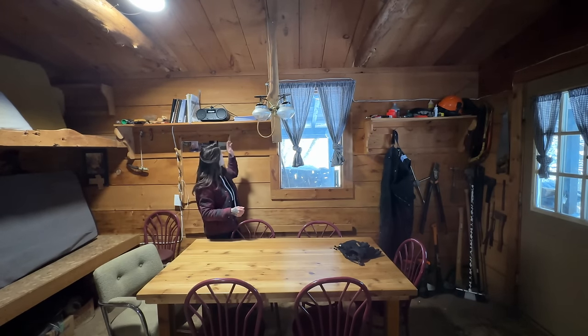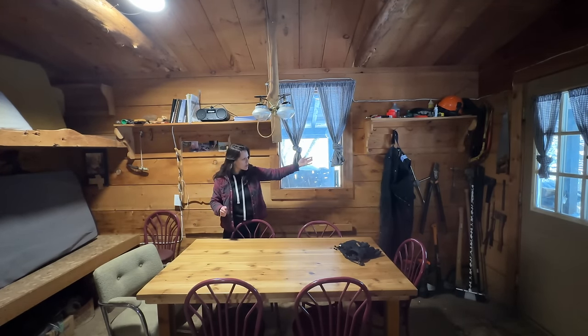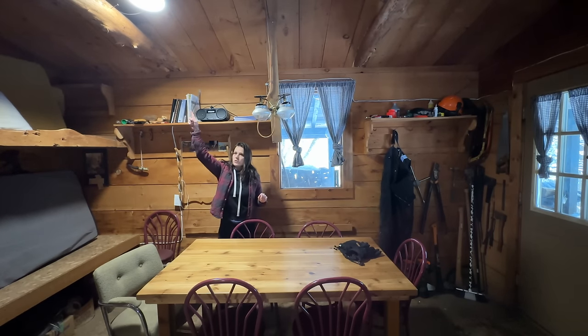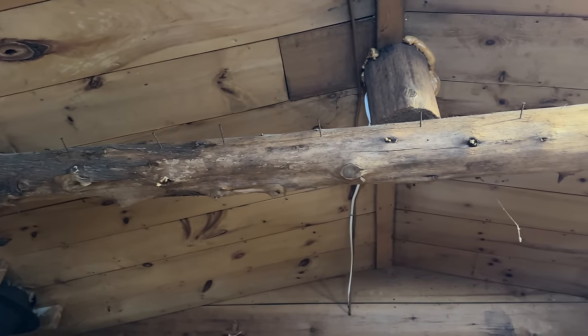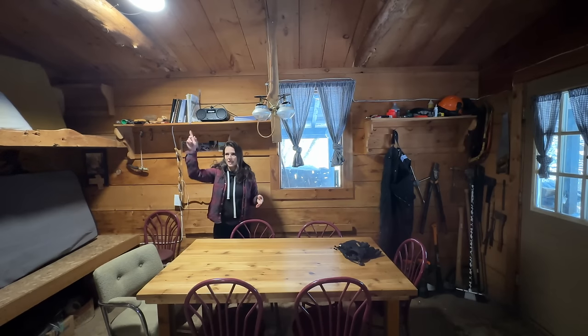Over here we just have some shelves with little knick-knacky things, and then over here is where we hang our coveralls. All of our tools, saws, axes, brooms, and stuff are just over there in the corner. Up here there's a log with nails all the way across it — that's where we dry all of our winter clothes. When we come in from outside, our coats, snow pants, and stuff like that get hung up there to dry because heat rises.